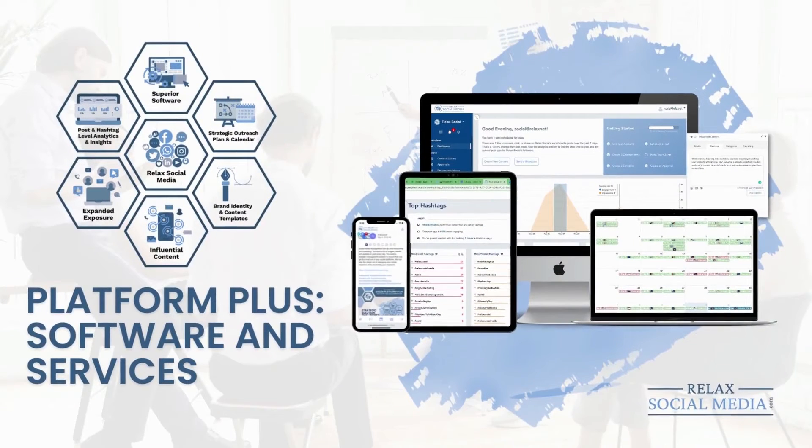And you can get all of this in our Platform Plus package, starting at just $99 a month without any contracts.